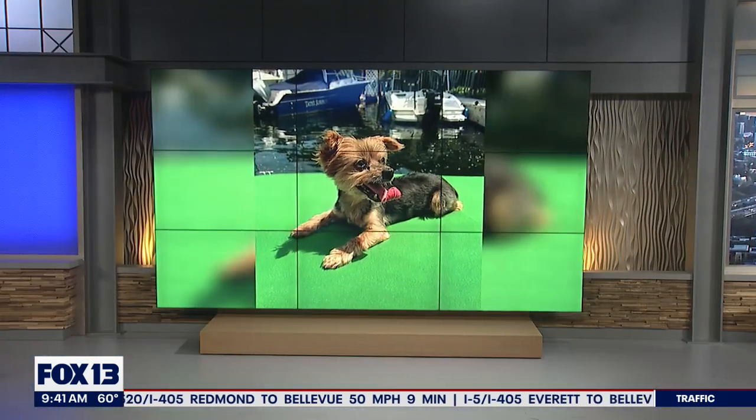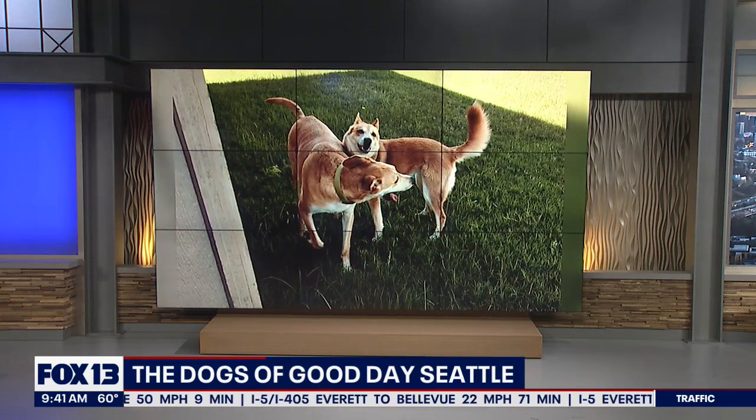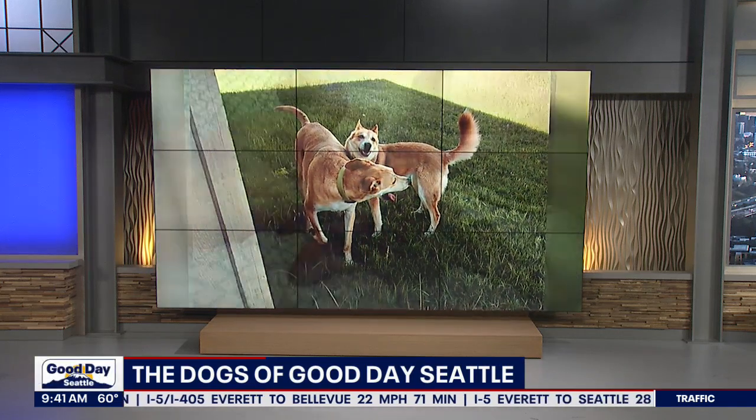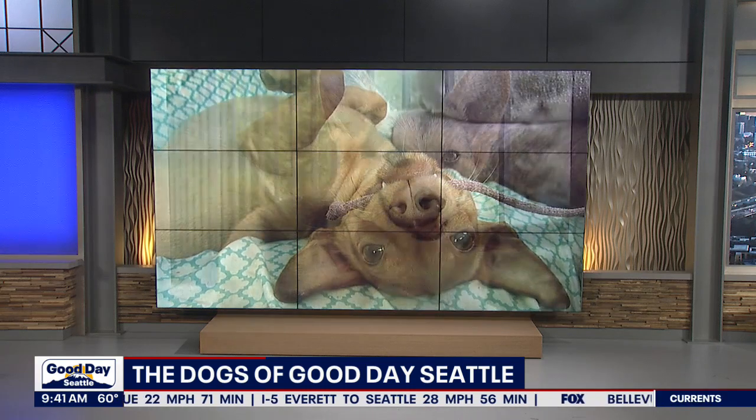It's National Dog Day and these are the dogs of Good Day Seattle. Hey, there's me — and those are my dogs, Mila and Magnus. Everybody looking so cute.